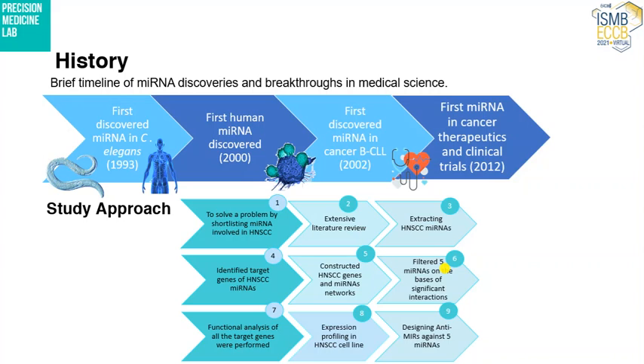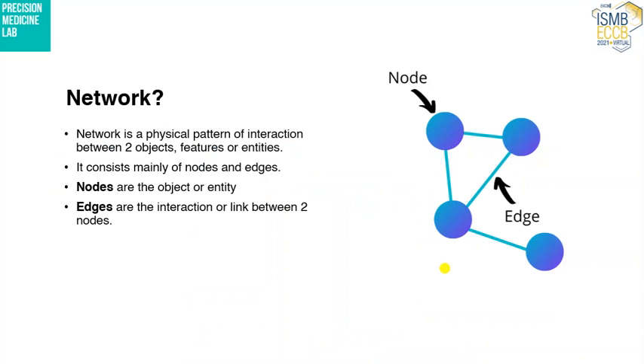My study design consists of nine steps, which we will discuss further in detail in the coming slides. As this was a network-based approach, let me explain what networks are. Networks are a physical pattern of two entities: nodes and edges. The nodes are the physical objects and the edges are the connections between those nodes.